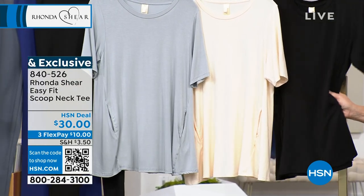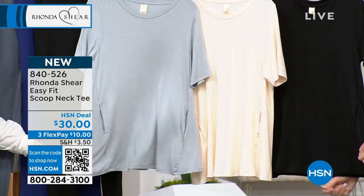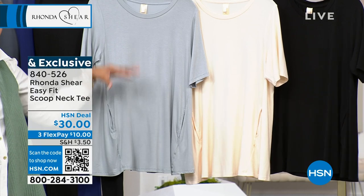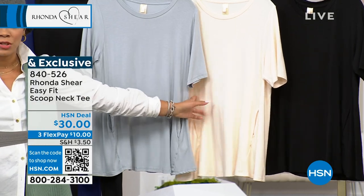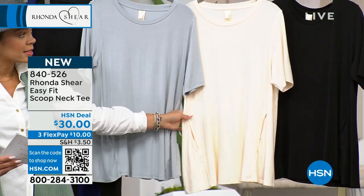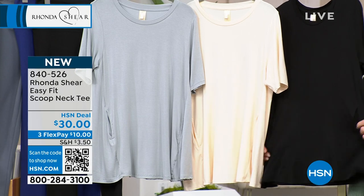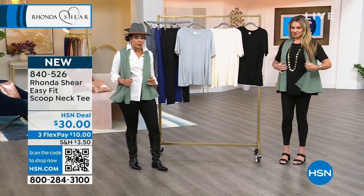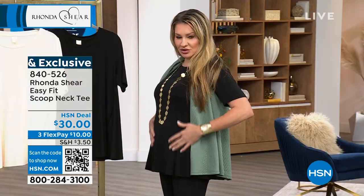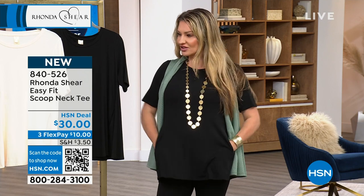The easy fit scoop neck tee — you get some length, about 28 and a quarter inches. Machine wash and hang to dry. Extra small to 3X. This color is gray; when you get it home it reads more like a blue slate — a really beautiful color. There's also a cream option with only 600 available, and black as well. Jamie has it on underneath her vest. It has pockets that aren't going to add any bulk — almost to the side, super cozy and stylish. The hand of this is so buttery soft. It won't wrinkle, won't pill, machine washable.